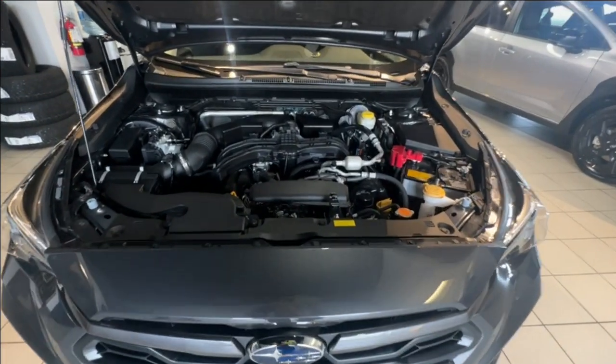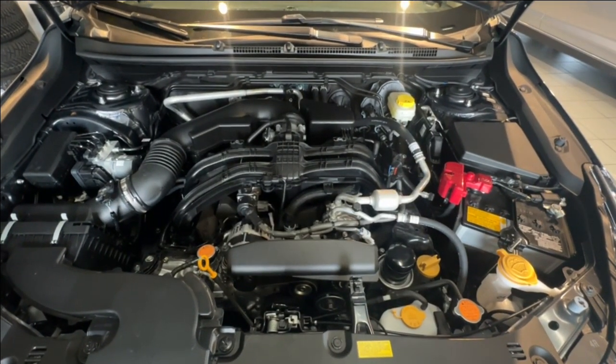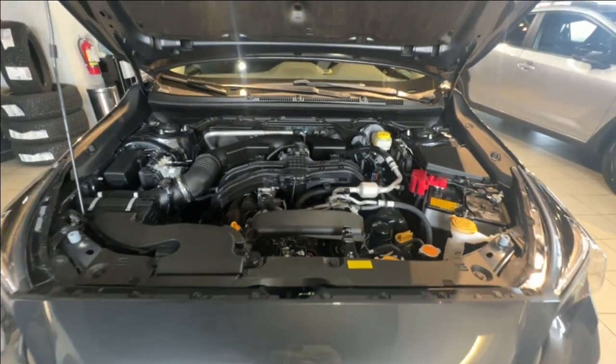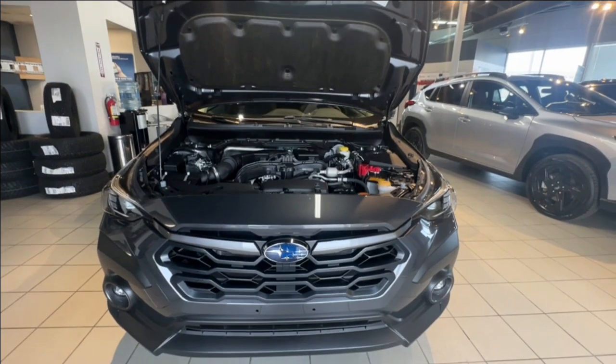The Crosstrek Limited is powered by a 2.5 litre engine that produces 182 horsepower, paired with a CVT and Subaru's symmetrical all-wheel drive to keep you safe and in control no matter the conditions.